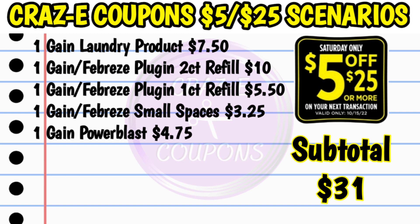This is a Gain deal. We don't have a whole lot to work with this week for Gain coupons, but here is one I came up with. Pick up one Gain laundry product priced at $7.50 — you can choose from the liquid laundry detergent, the flings, the fabric softener, or the scent beads. Then pick up one Gain scented Febreze plug-in two-count refill at $10, one Gain scented Febreze plug-in one-count refill at $5.50, one Gain scented Febreze small spaces at $3.25, and one Gain power blast at $4.75. That puts your subtotal at $31.